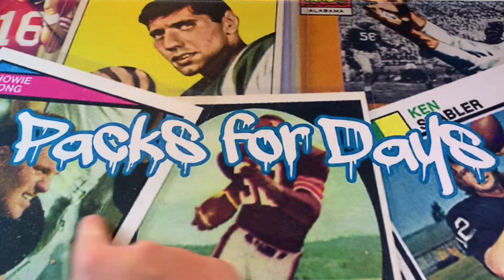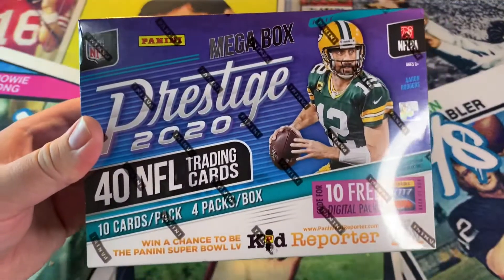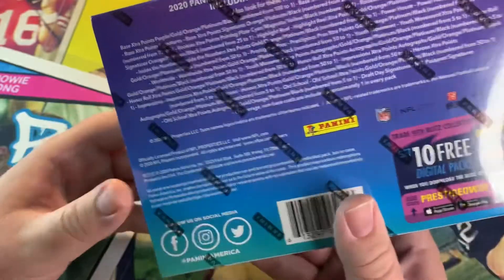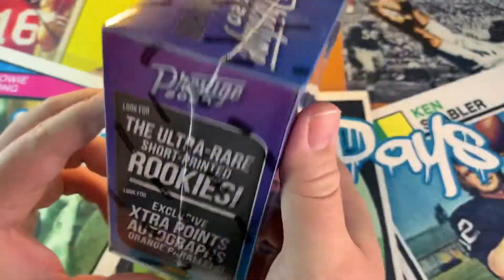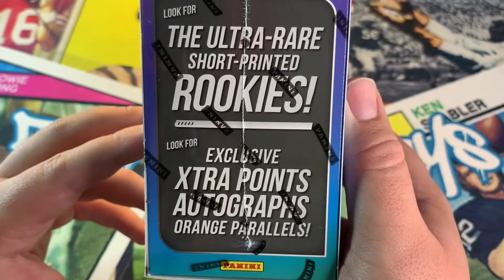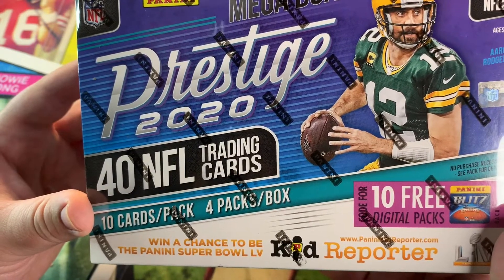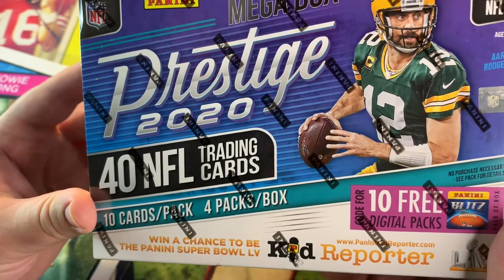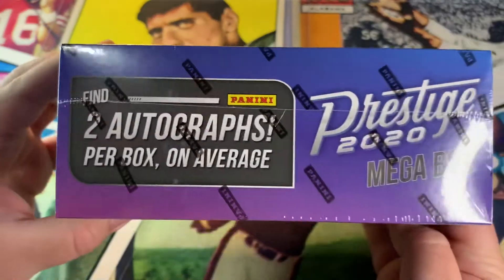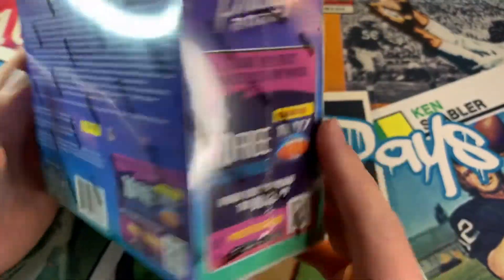Hey guys, welcome back to my channel, Packs for Days. Today we got something a little different — a Prestige 2020 mega box. I got this off the Panini website for 40 bucks. Look for the ultra rare short-printed rookies, exclusive extra points autographs, orange parallels, 40 NFL trading cards, 10 cards per pack, four packs per box. Two autos — I'm excited about that, hopefully something decent. Let's get into it.